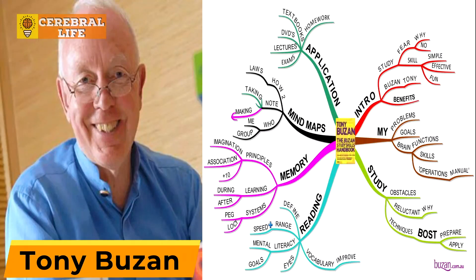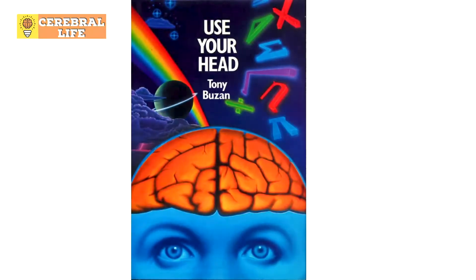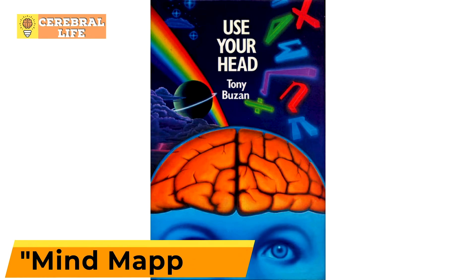Tony Buzan, the pioneer of mind mapping, would give a resounding no. Buzan was an English educational consultant and author. In the 1970s, he was featured on a show called Use Your Head that aired on BBC, where he coined the term mind mapping.